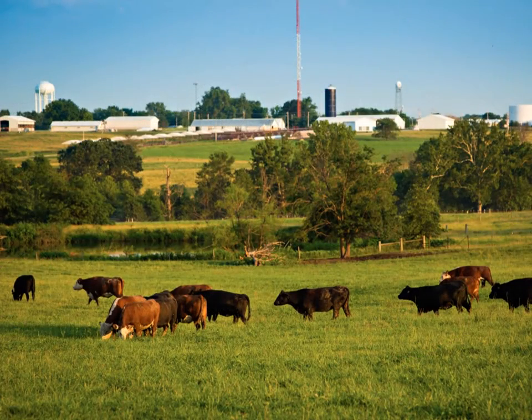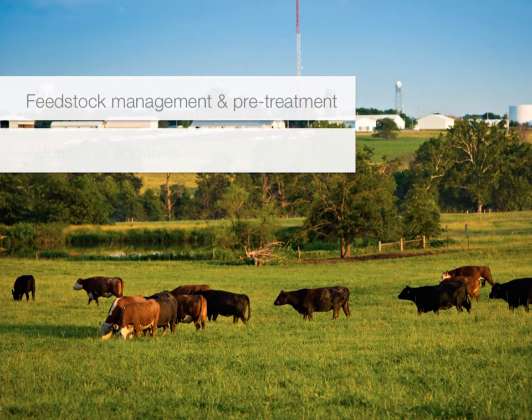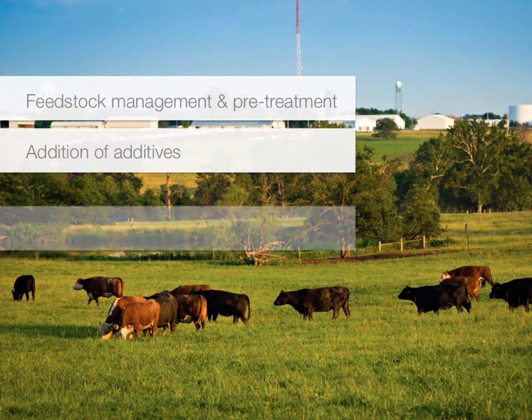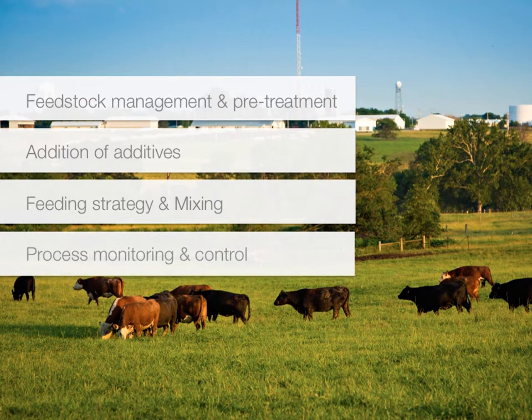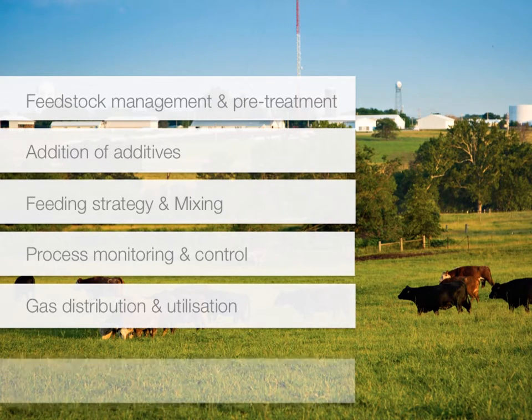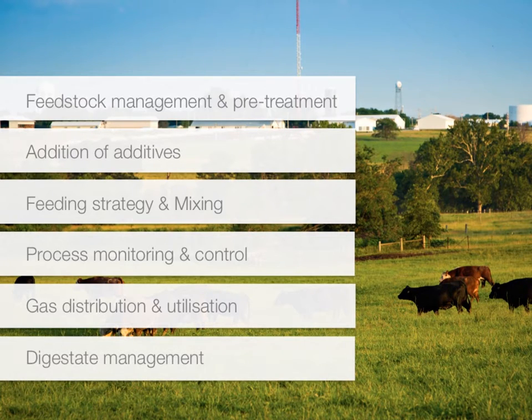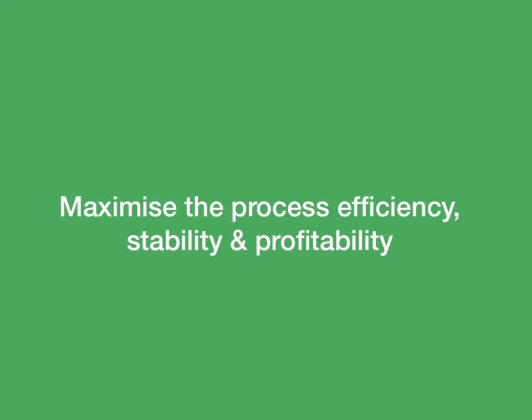This includes challenges found in feedstock management, feedstock pretreatment, addition of additives, feeding strategy, mixing, process monitoring and control, gas distribution and utilization, and digestate management. In improving our process and tackling the key process challenges, we can maximize the process efficiency and stability, as well as the profitability of the plant operation.